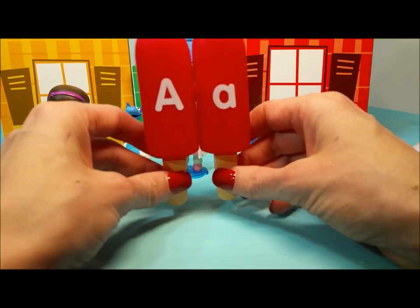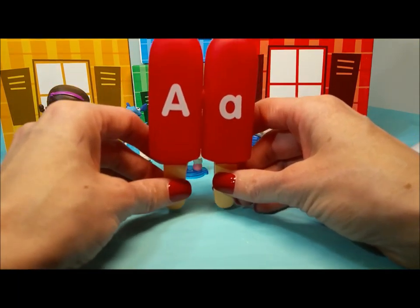Today we're going to use these awesome popsicles to learn the alphabet. We're going to start with the first letter, A.